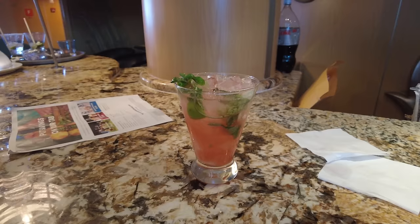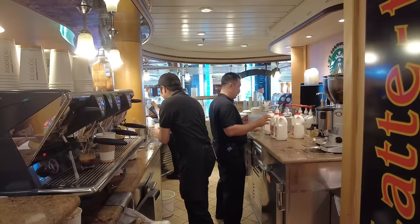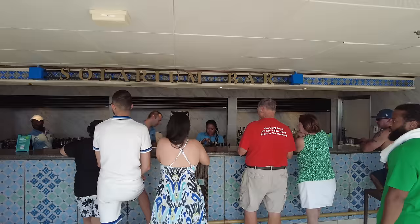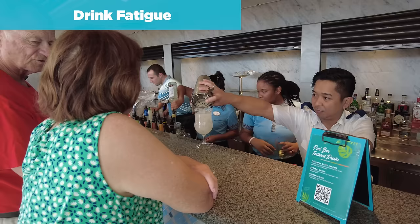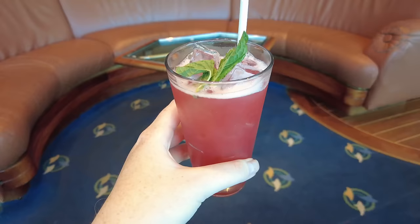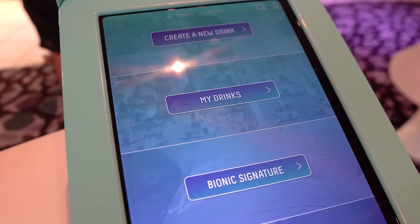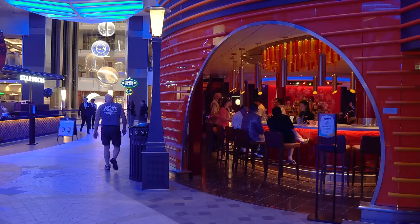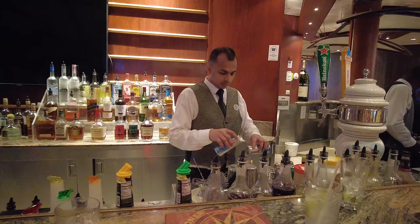With so many tantalizing choices at each bar, the temptation to grab a drink is always present. The drink package benefits save the most money for anybody who drinks a lot during the day and spreads their drinking out throughout the day and evening. One common regret is something called drink fatigue — when somebody buys the package and ends up drinking way more than they ordinarily would, ordering drinks for the sake of ordering them. If you're on a short cruise looking to have a great time, the drink package makes more sense since there are fewer days to use the package benefits, and shorter cruises tend to have more of a party atmosphere.